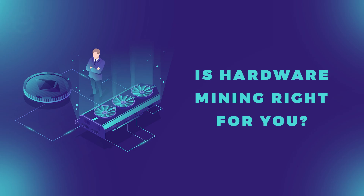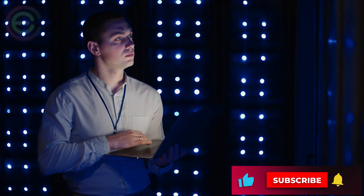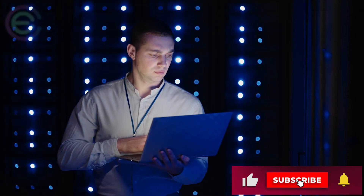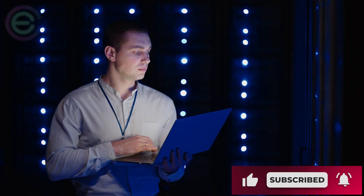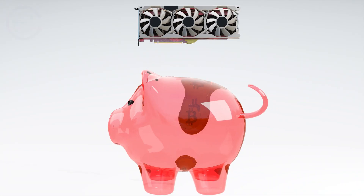Final words: is hardware mining right for you? If you're interested in testing out the technology and want to use a more secure environment to run your tests, hardware mining is the way to go. It's more secure than software mining and doesn't require running a node on your local computer.